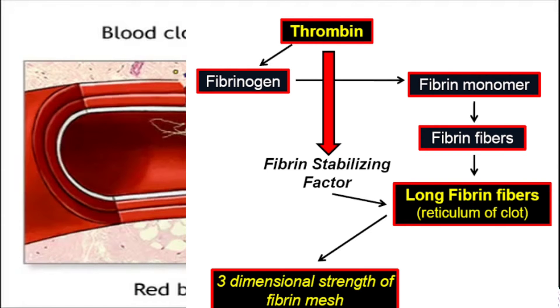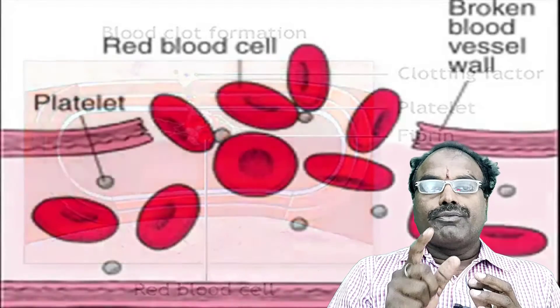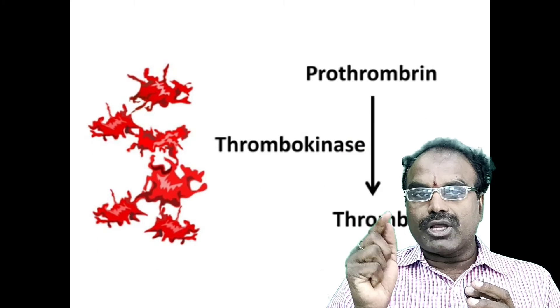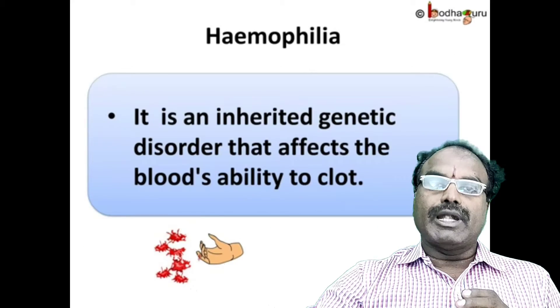To recap: platelets give rise to thrombokinase. Prothrombin, with the help of thrombokinase, gives thrombin. Soluble fibrin, with the help of thrombin, is converted into insoluble fibrin. Finally, insoluble fibrins clot the blood.